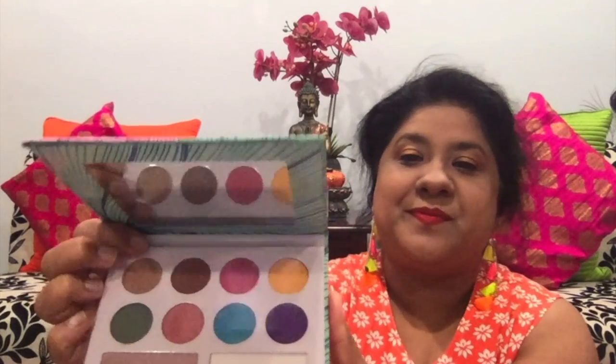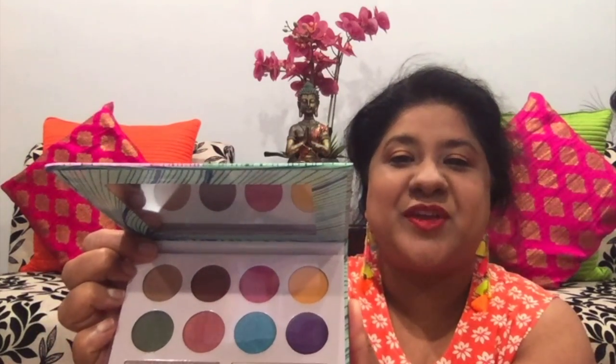Wow, this is a beautiful eyeshadow and highlighter palette. I like all the shades in here — beautiful shades.